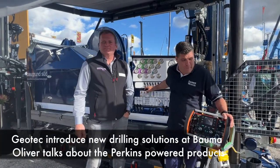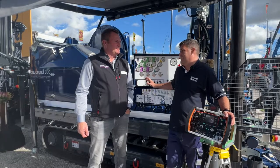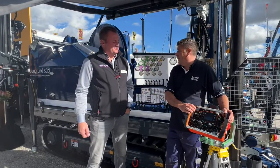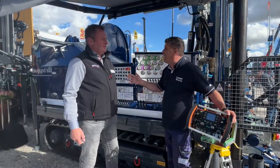Hi, I'm Peter Haddock and I'm here at Bauma with Oliver. I had to stop on your stand because I saw this great big remote control, then I saw this huge machine and I thought I know nothing about the business.